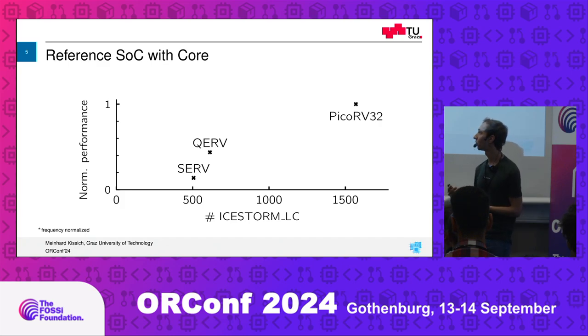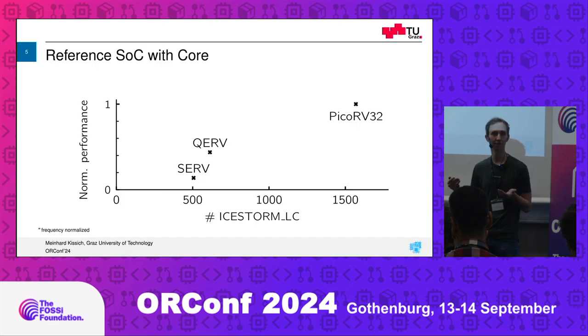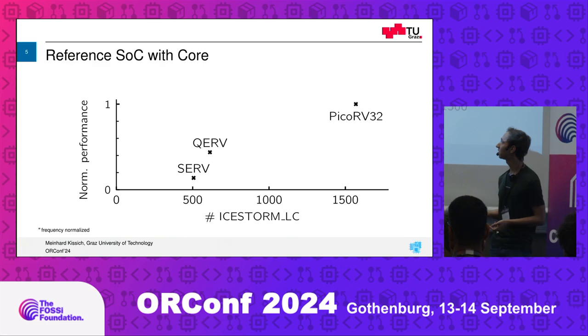Let's take a look at some cores in a reference SOC — a really minimal SOC that implements that core. You may know SERV, an award-winning bit-serial RISC-V core. It's the smallest tier — bit-serial, so you process one bit at a time, which gives you just a bit of performance since you need to go through all the bits. Then there is Curve, the four-bit brother or sister of SERV, which processes four bits at a time. On the other side, we have the prevalent RISC-V cores that are a classical implementation.